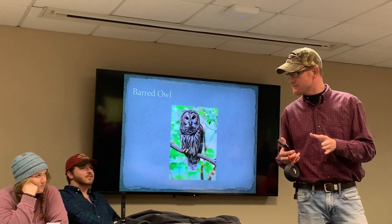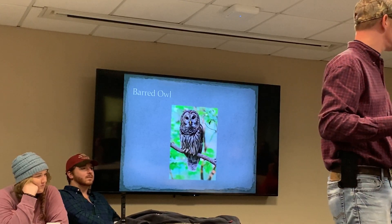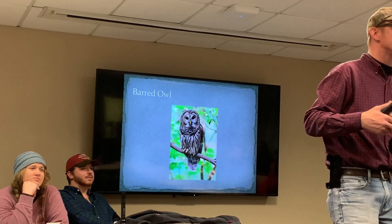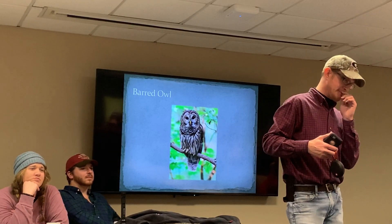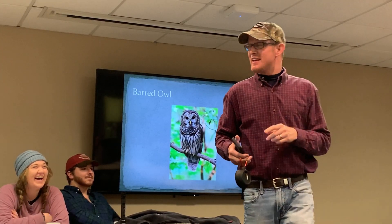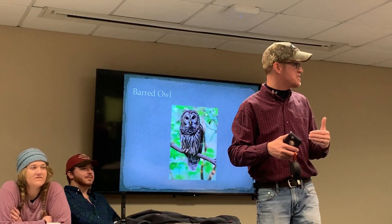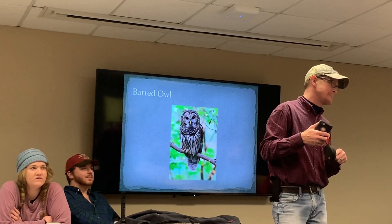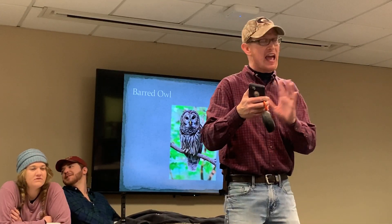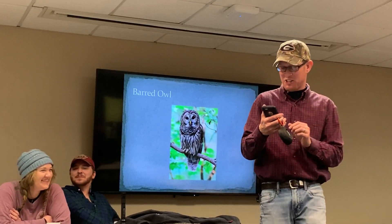That's a male. Male barred owls don't have a very strong southern drawl. But listen to this — that's a female. So if you hear that tonight, that's the lady talking. When you hear that out in the wild, you know if it's a boy or a girl. It's really a neat kind of sound.